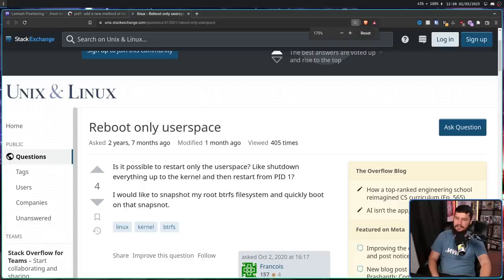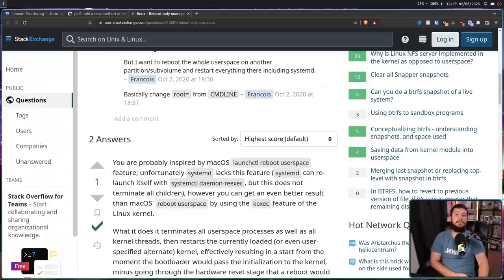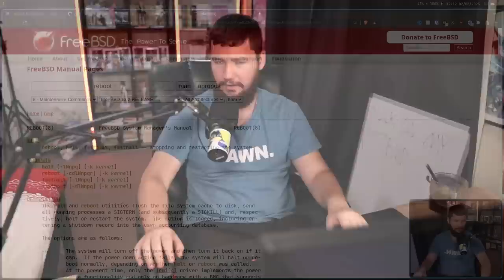While it's new for Poettering to be working on this in systemd, the idea of a userspace-only reboot is by no means a new concept. A couple of people here and there have been asking about whether this is possible — from two years and seven months ago: 'Is it possible to restart only the userspace, like shut down everything up to the kernel, and then restart from PID1? I would like to snapshot my root Btrfs system and quickly boot on that snapshot.' And maybe this person knew about it, but at the time macOS already had that feature in launchctl with 'reboot userspace'. This is a great command name, and systemd should just copy it — it's perfectly fine.